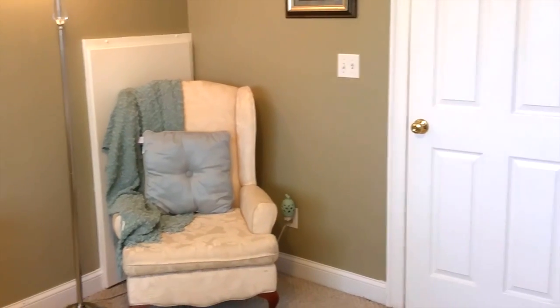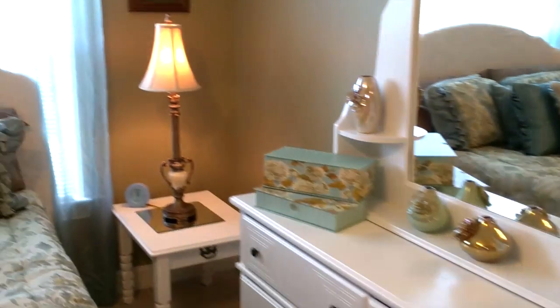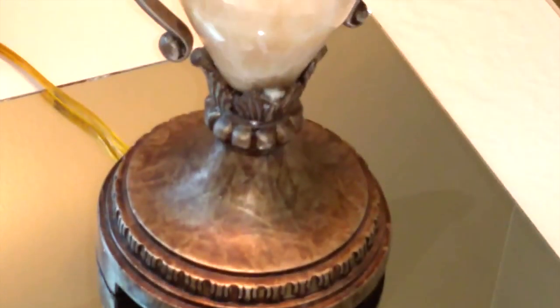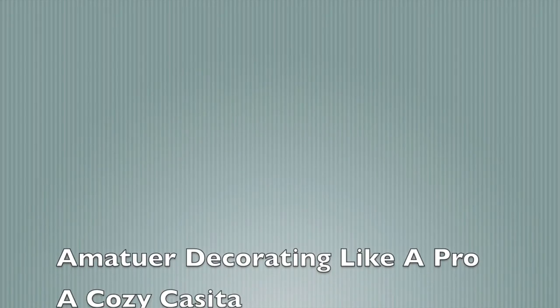Thanks for taking a look at how I redid my guest bedroom for the summer. Don't forget to check out the videos of the other ladies who participated in the challenge: One East House, Amateur Decorating Like a Pro, A Cozy Casita, Angela East, Style by Dana, Diva Designing on the Dime, and The Morenose. I will add their links in the description box below.